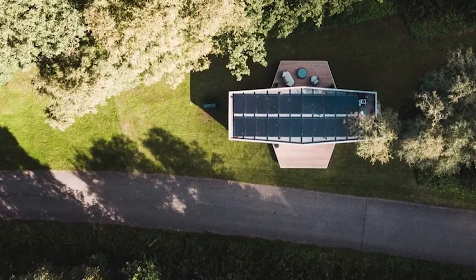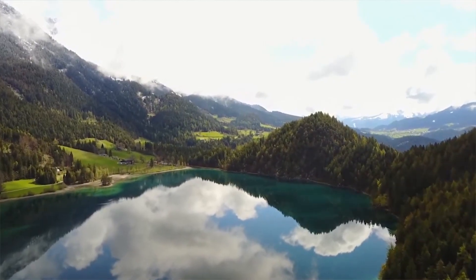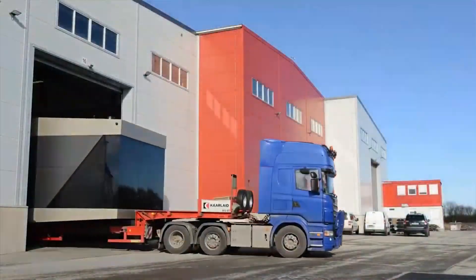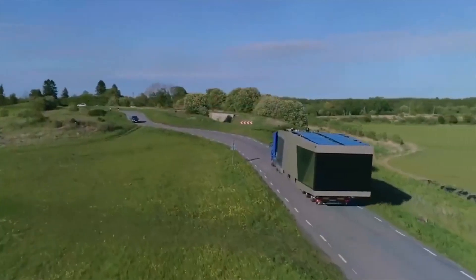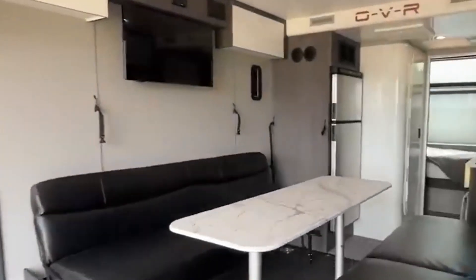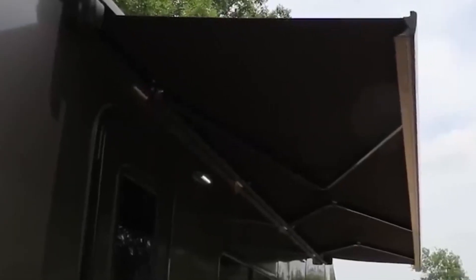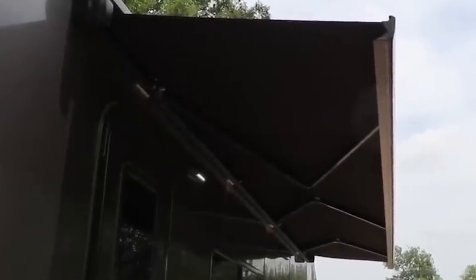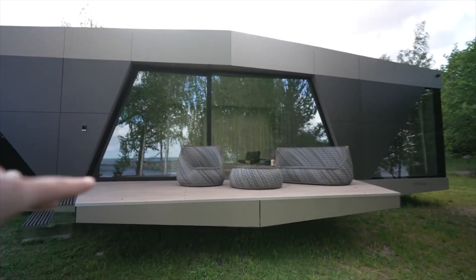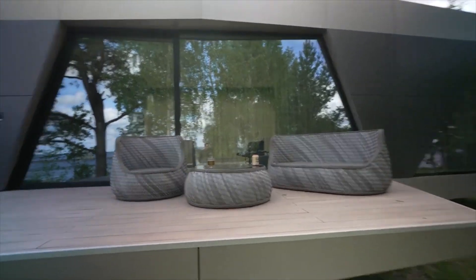IO House — experience the future of living with this extraordinary house, revolutionizing how we think about modern homes. These visionary designers have crafted a living situation that sets a new standard for forward-thinking individuals. Thanks to its complete self-sufficiency, this remarkable house offers a compact yet spacious living area of 60 square meters, even amid a lush forest. Harnessing the sun's power through cutting-edge solar panels complemented by a reliable generator, it ensures a continuous energy supply, allowing you to embrace a sustainable lifestyle.